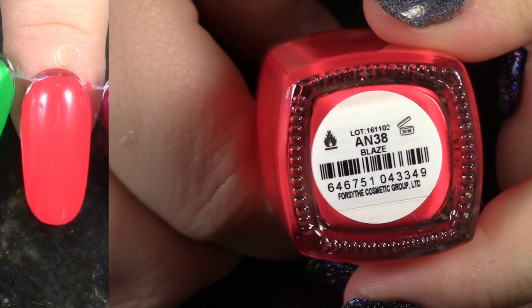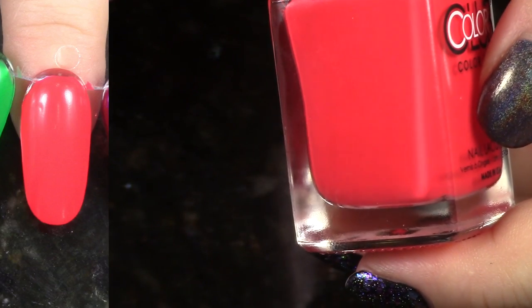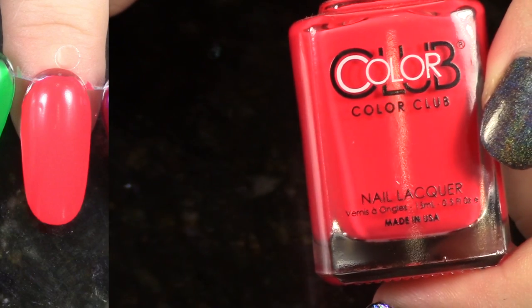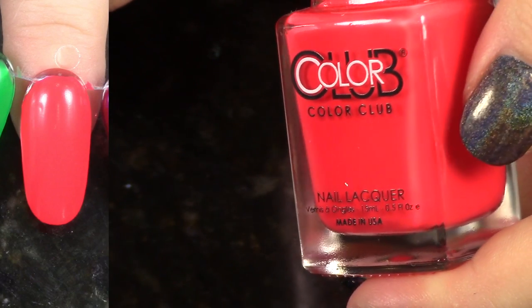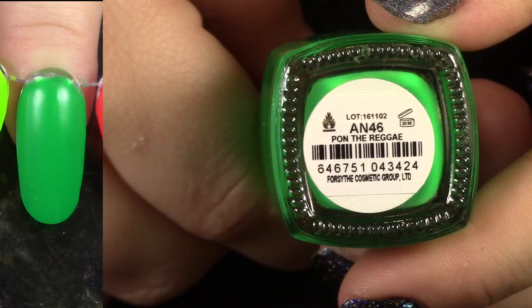We have reached the So Lit Collection. This is Blaze, from their recent very, very bright cream collection, and I love the whole thing. So I won't be de-stashing any of these last 10 polishes. We're just going to look at how fabulous these polishes are. They have gorgeous pigmentation. I just love the colors.